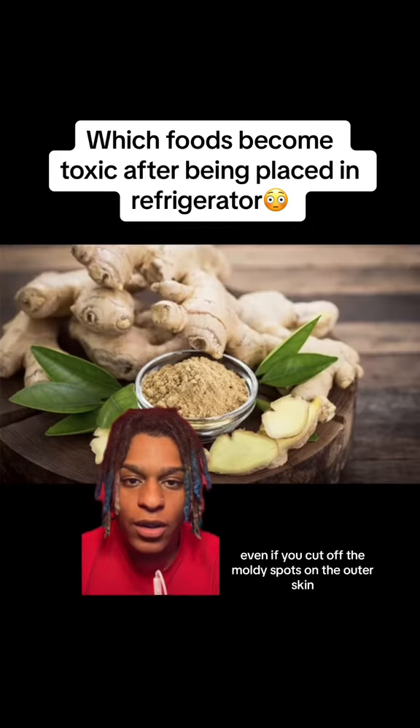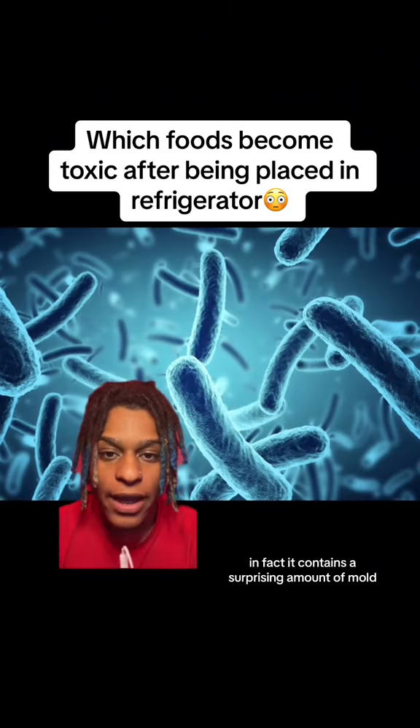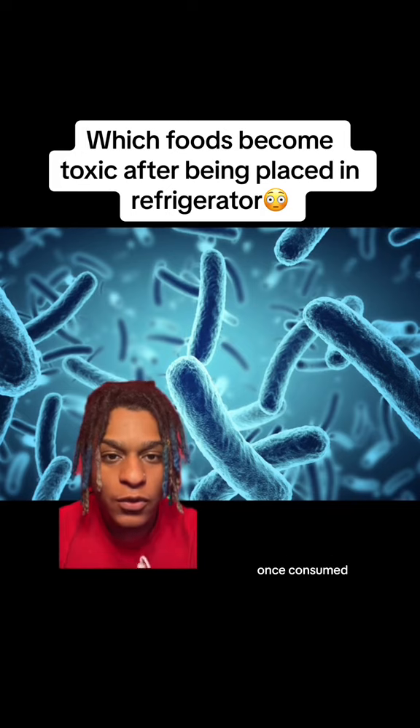Even if you cut off the moldy spots on the outer skin, there is also mold inside. In fact, it contains a surprising amount of mold. Once consumed, liver and kidney failure can quickly result.